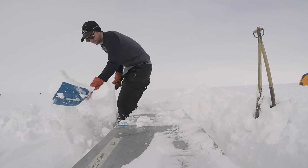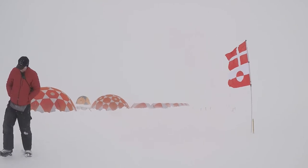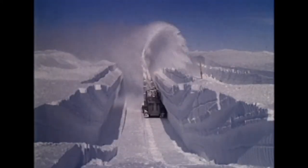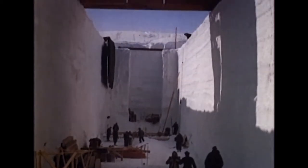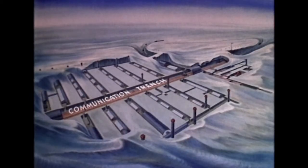In 2017, GEUS announced the start of the Camp Century climate monitoring program. Camp Century is an abandoned military base that was active during the Cold War in the near-surface layers of the ice sheet. And when it was abandoned, snowfall buried it.